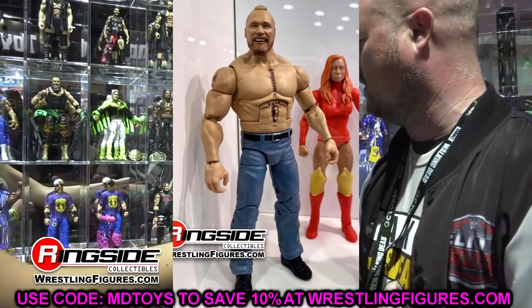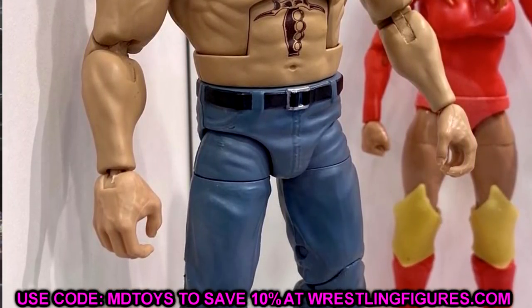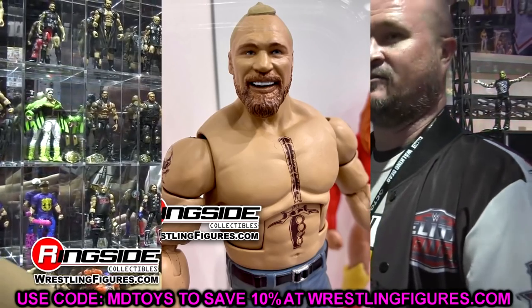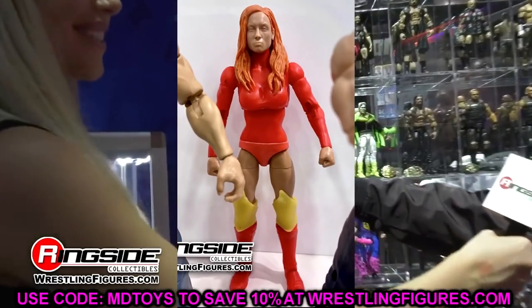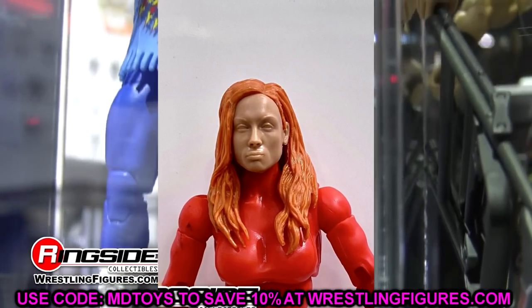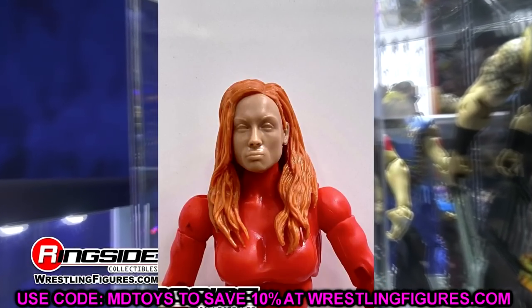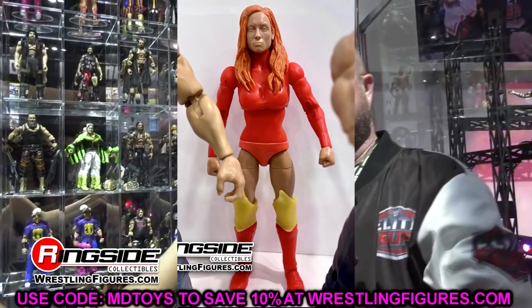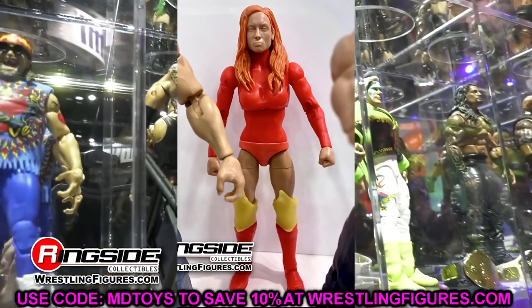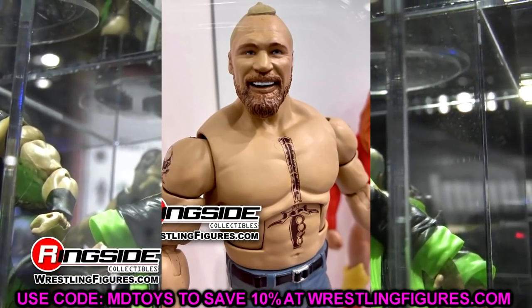Brock Lesnar is fantastic — updated man-bun with beard, jeans, and beautiful tattoos. I'm guessing he comes with a flannel or black shirt. I think Brock and Becky Lynch will both be Elite Series 96. Becky is shown in a WandaVision/Scarlet Witch-inspired all-red gear with red boots and wild knee pads. The head sculpt looks prototyped — appears to be the Elite 72 Becky Lynch head — but the gear looks really promising.